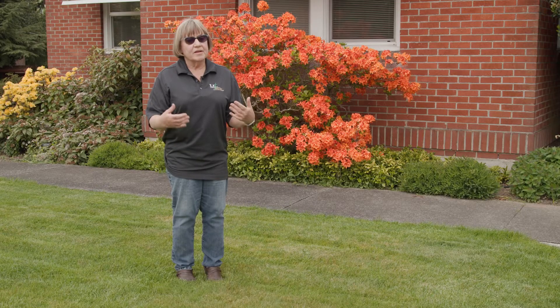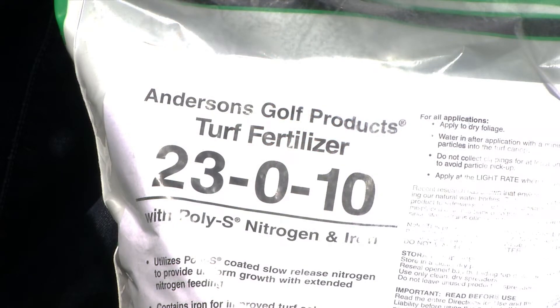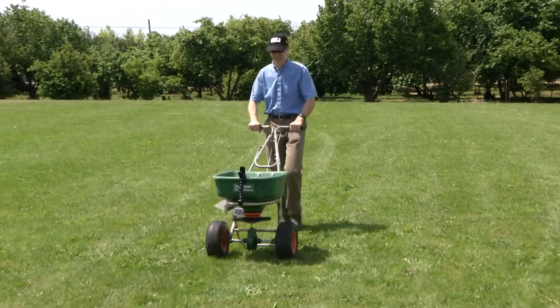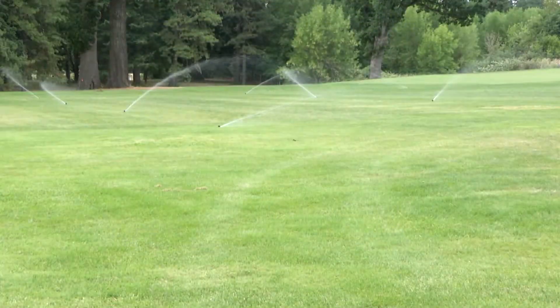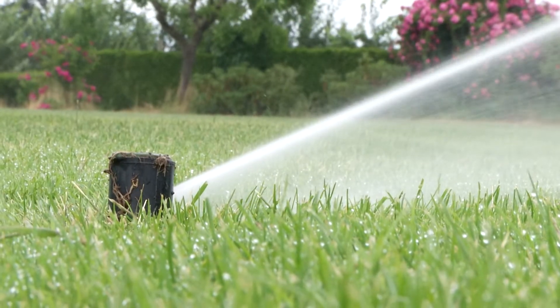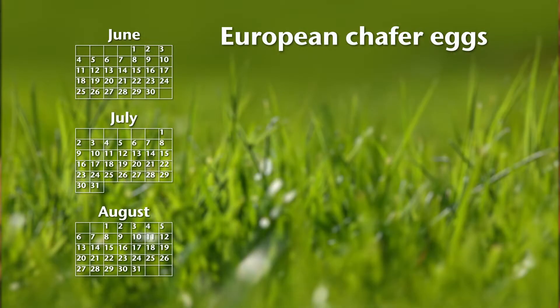The next thing to talk about is fertility to keep the grass healthy. If you've got an older lawn, say 10 years old or so, you probably have enough background fertility. You could get away with just fertilizing with a slow release fertilizer at about a pound and a half of slow release nitrogen around Memorial Day. Make sure it's irrigated in or applied right before rainfall so the nutrients can break down and be taken up by the roots. You want to get that out on Memorial Day because European Chafer eggs are going to be laid in June, July, and August.